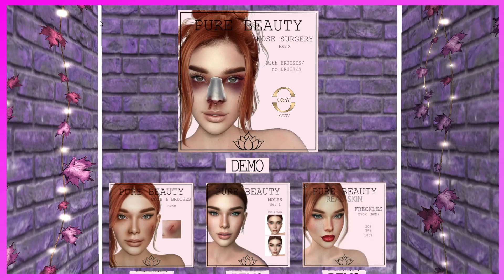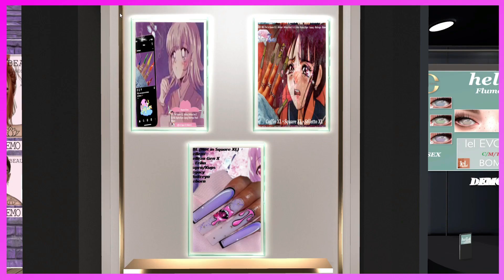This is the Pure Beauty booth. She has the Nose Surgery for EvoX with and without bruises, Cuts and Bruises for EvoX, the Moles Set One for EvoX, and Freckles for EvoX BOM. If you like it, come and get it.